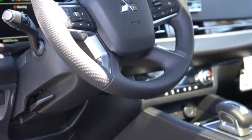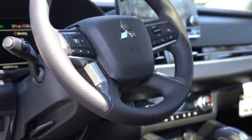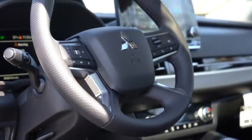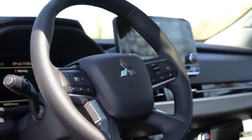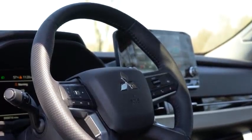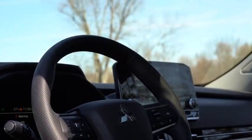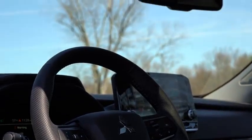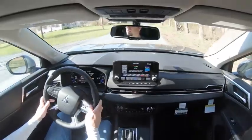The steering wheel is tilt and telescoping, leather-wrapped for the SE trim level and up. A heated steering wheel is available with the SEL Launch Edition trim level only. The 10-and-2 grips are bolstered and a little thicker than you'd traditionally find on other three-row SUVs out there, which is something I personally appreciate — well done Mitsubishi.